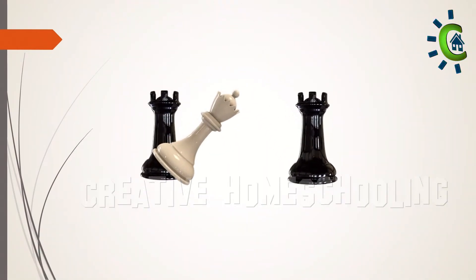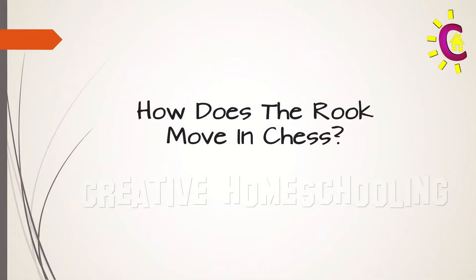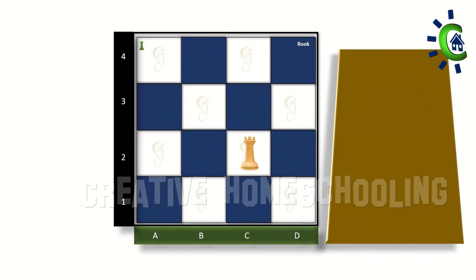It is one of the fastest and most powerful pieces in the game. Two rooks are considered stronger than a single queen. The rooks are the most simple moving chess pieces on the board.